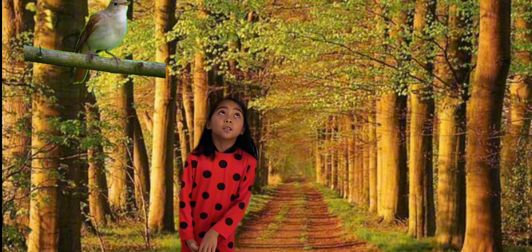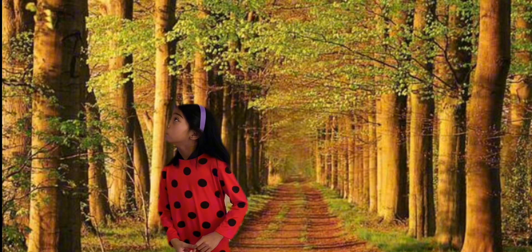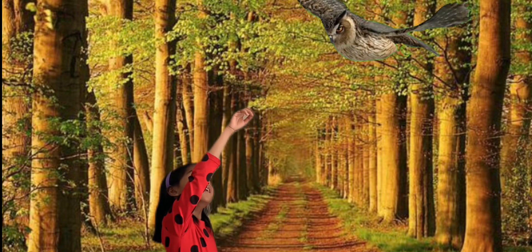The next letter is O for Owl. What's that owl? Oh, there's the owl! Right there!